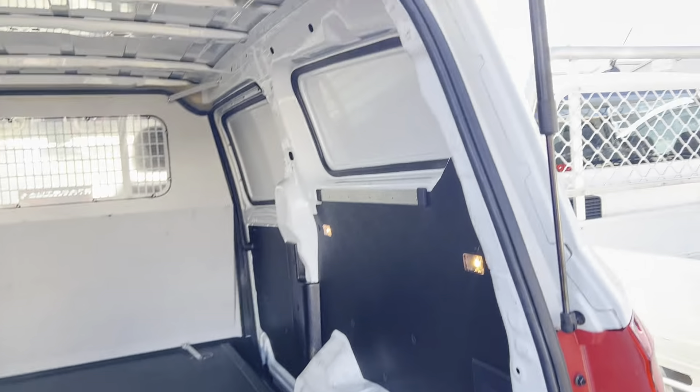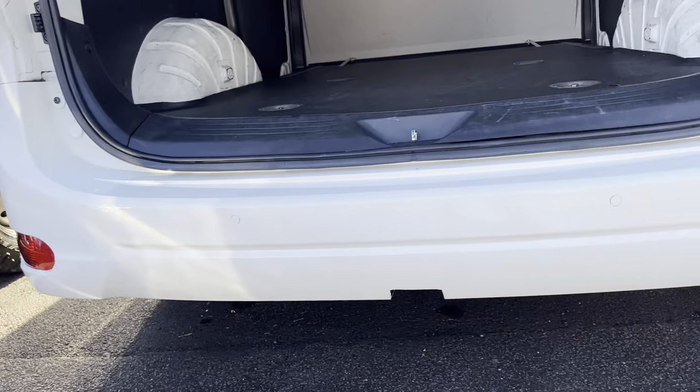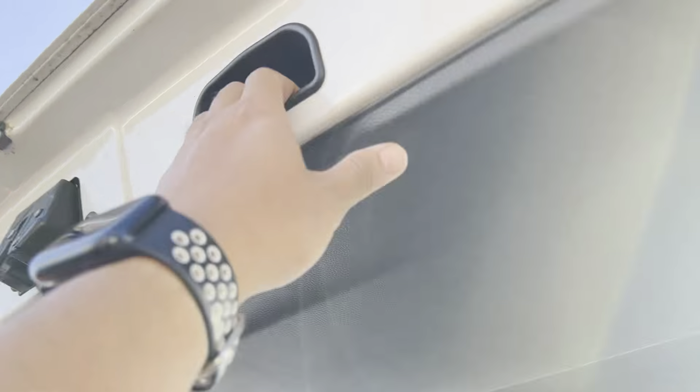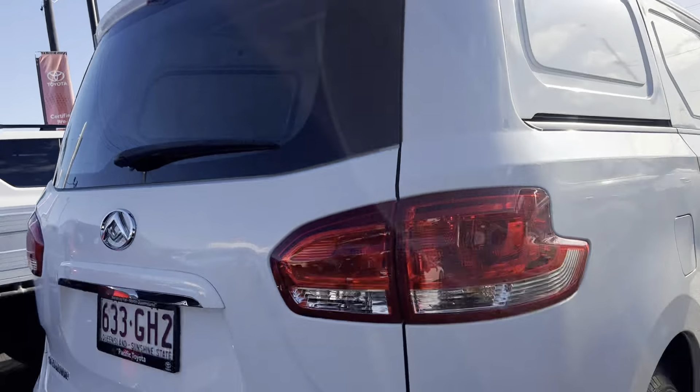There you are — dual access. Nice configuration. You can set up whatever configuration you want. Seals all nice and tidy. Back bumper's all nice and clean. Beautiful.